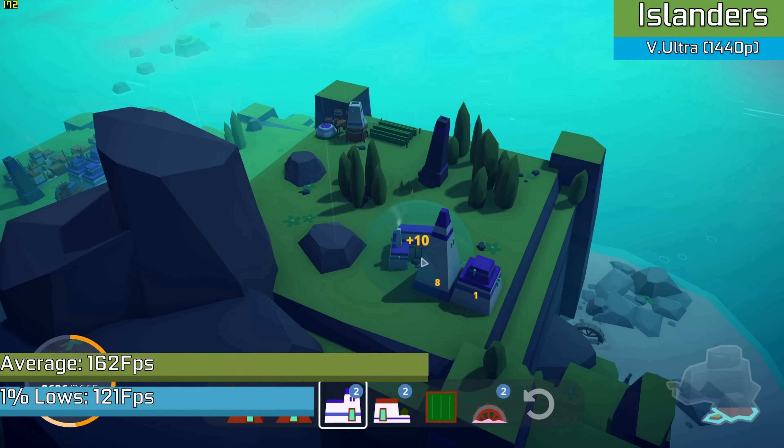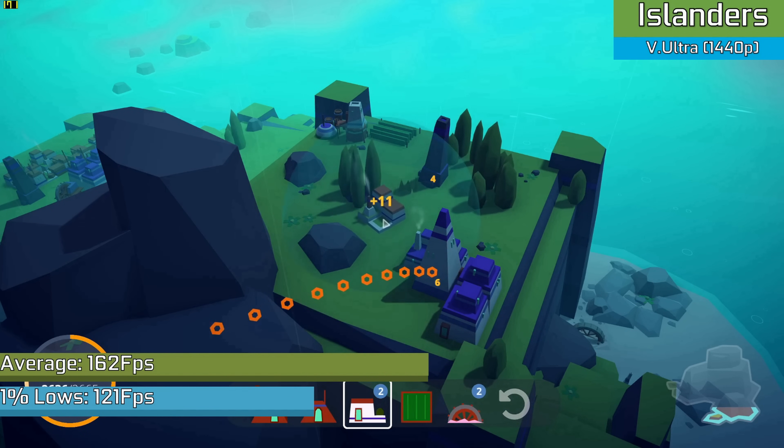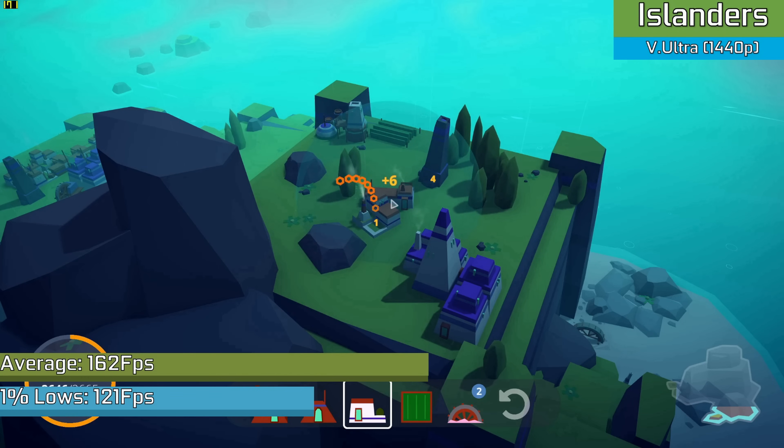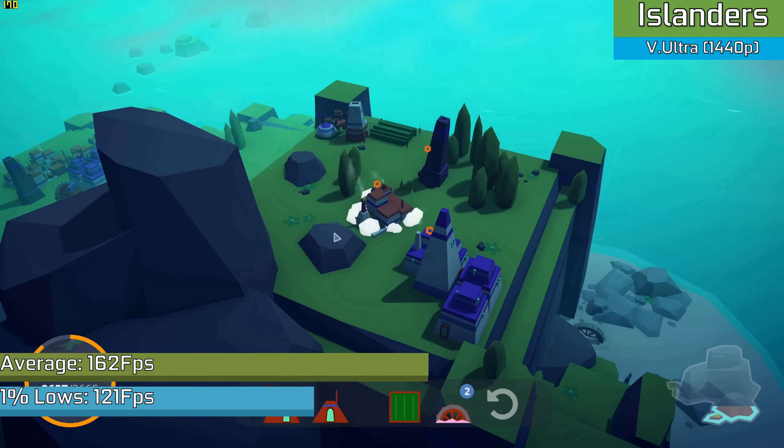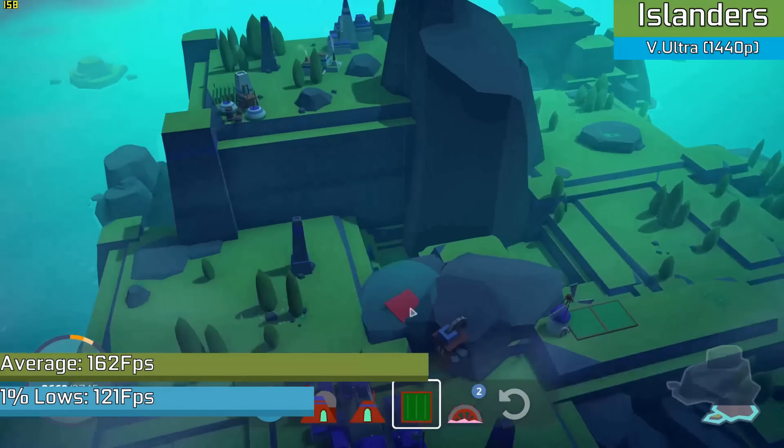Simple modern games can be maxed out — games like Islanders run with no issues and a very high frame rate. I'm quite a fan of games like this, and despite their simplicity they do look very nice. Pretty much any new indie game would run about as well as this, and that's most of the new games I buy, so it tends to run well.